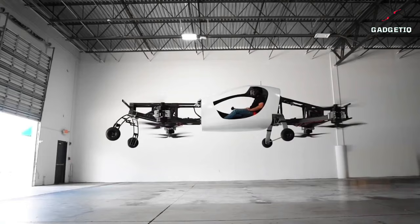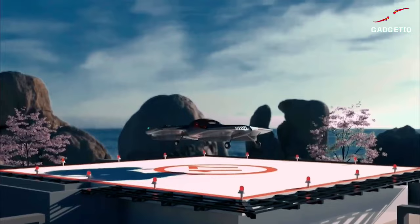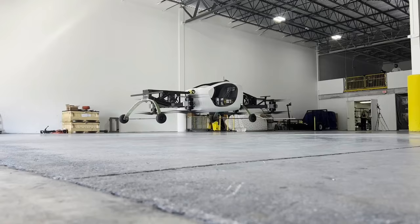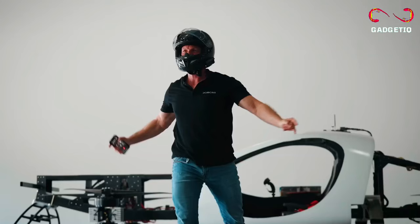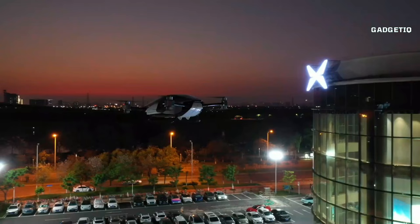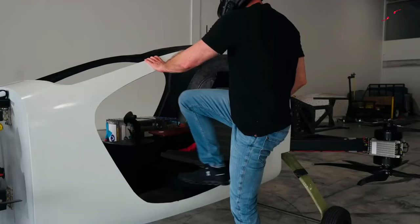Introducing the Doroni H1, a real flying car that's not just a concept but a reality. Imagine taking off and landing vertically with ease, eliminating the need for busy roads and long commutes. With a top speed of 140 mph, a cruising speed of 100 mph, and a range of 60 miles on a single charge, this is your ticket to ultimate freedom. It charges from 20% to 80% in just 15–20 minutes. The Doroni H1 is designed with your safety in mind, featuring emergency airbags, increased lift and stability, and 10 independent propulsion systems. And the best part? It can be yours for just $195,000. Say goodbye to gridlock and hello to the skies with the Doroni H1 — your chance to revolutionize your daily commute and experience the future of transportation.